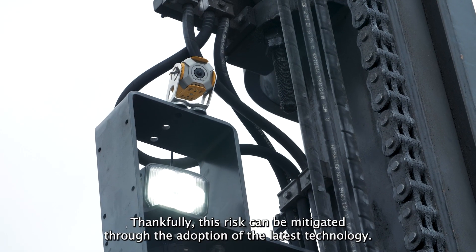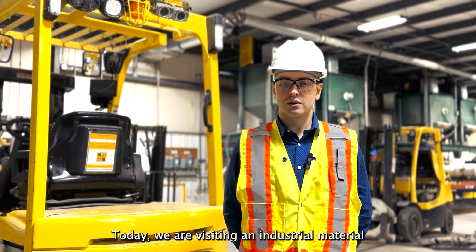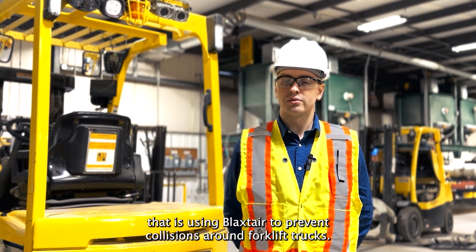Thankfully, this risk can be mitigated through the adoption of the latest technology. Today we are visiting an industrial material handling facility in the northwest of the United States that is using Blackstair to prevent collisions around forklift trucks.